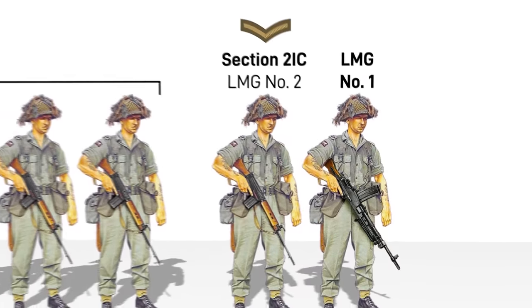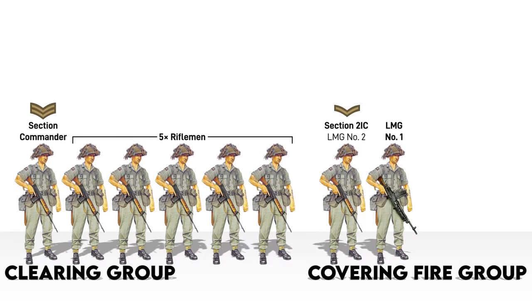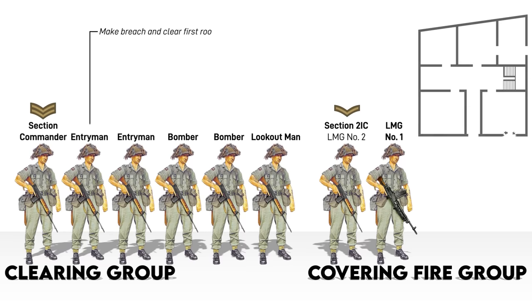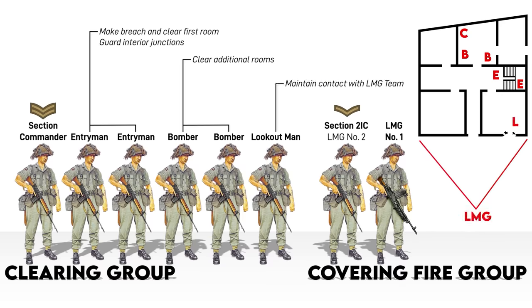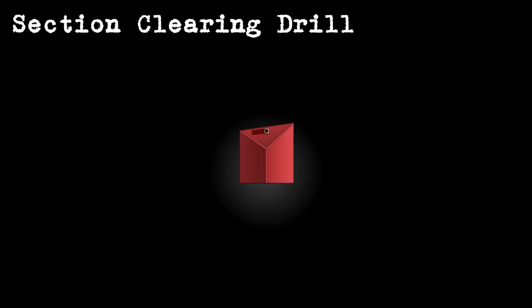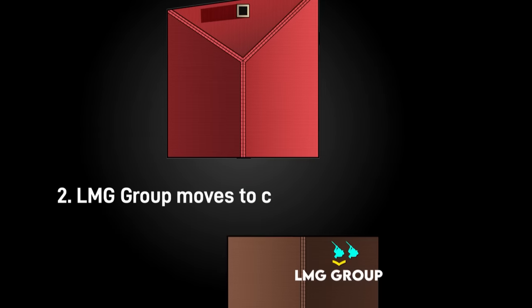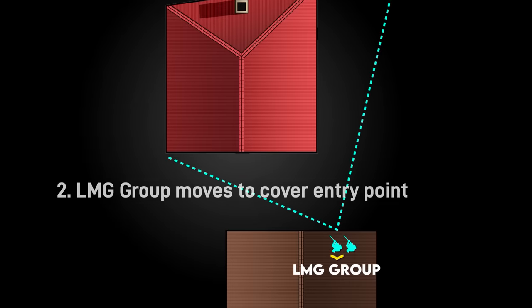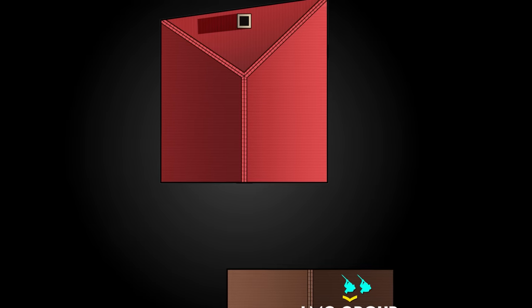The organization for house clearing was basically the same, but the rifle group was called the clearing group, while the LMG group was called the covering fire group. The riflemen also got specific duties: two entrymen, two bombers, and one lookout man. The entrymen would breach and clear the first room, and then guard junction points like stairwells. The bombers and section commander would clear the other rooms, while the lookout man would stay in the first room to maintain contact with the covering fire group. The LMG group moves to a flank where it can cover the point of entry and, if possible, cut off the enemy's escape. Either the LMG or another section should always be covering the side where first entry is made.